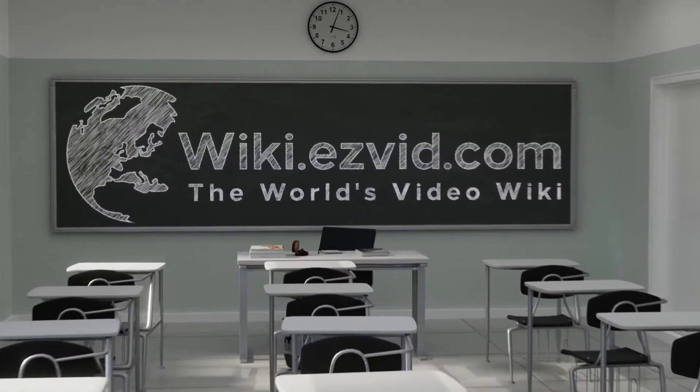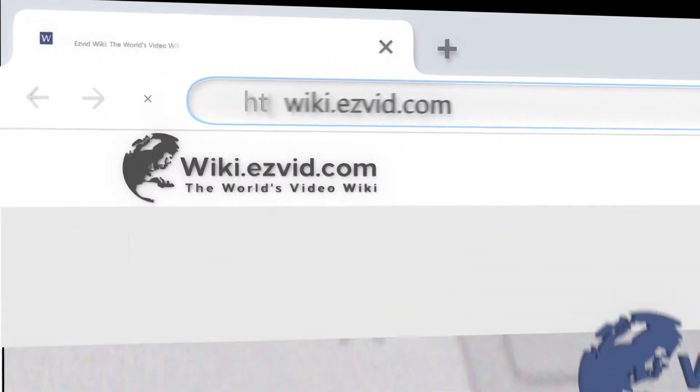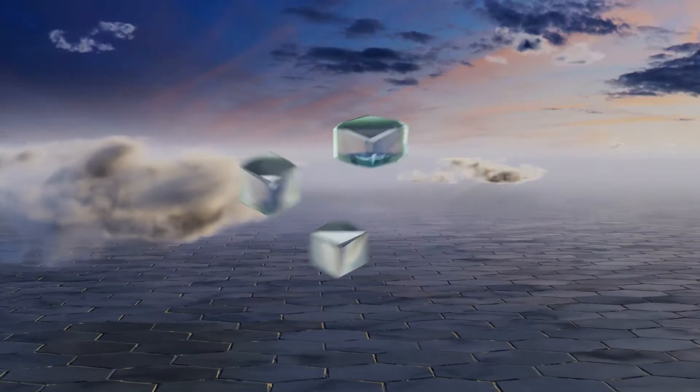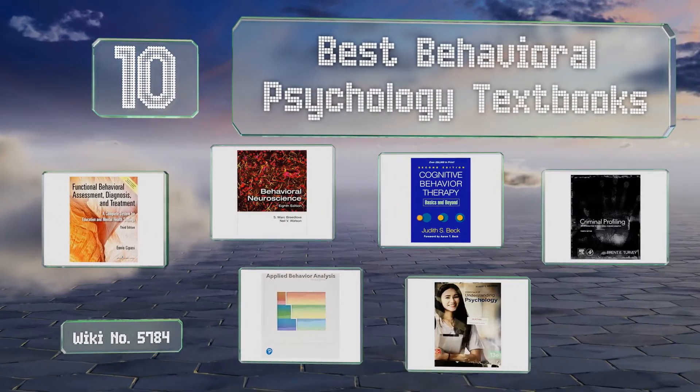Wiki.easyvid.com — search EasyVid wiki before you decide. EasyVid presents the 10 best behavioral psychology textbooks. Let's get started with the list.